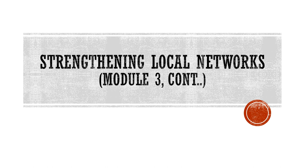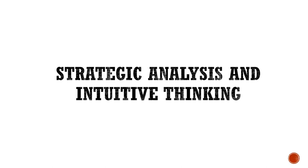Good day everyone. Today we are going to continue our lesson number three. This is about strengthening local network. We'll discuss strategic analysis and intuitive thinking — the two skills that go hand in hand in managing a network.